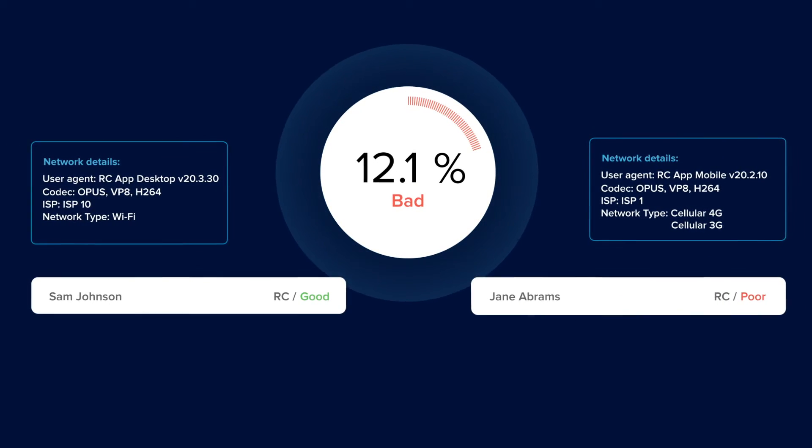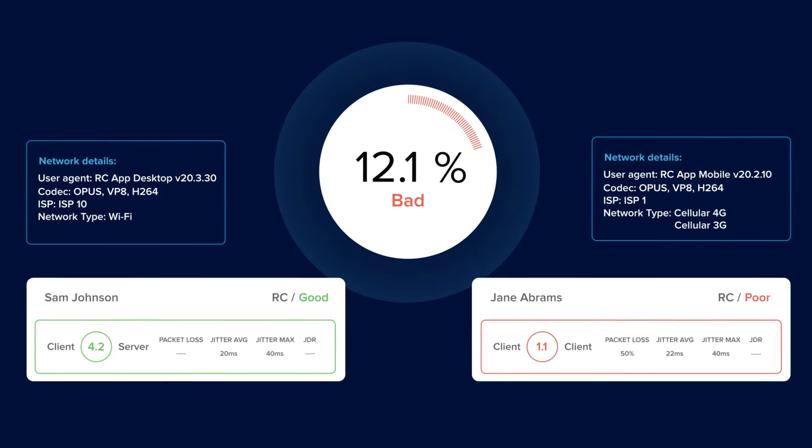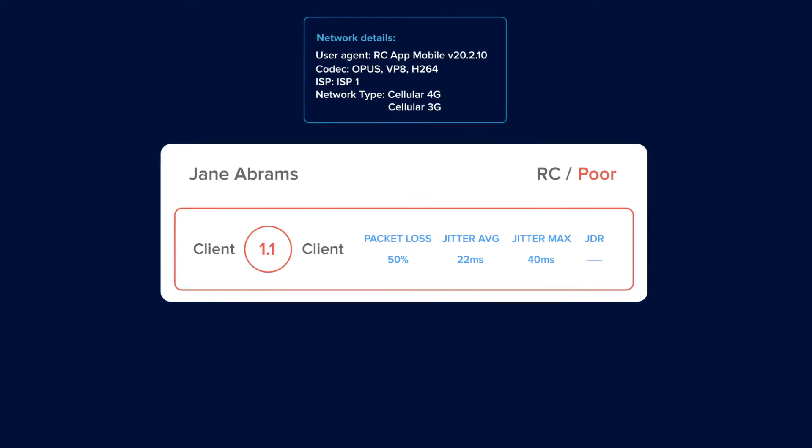With the ability to drill down when a user reports poor meeting quality, you can quickly identify problem areas and review quality metrics.